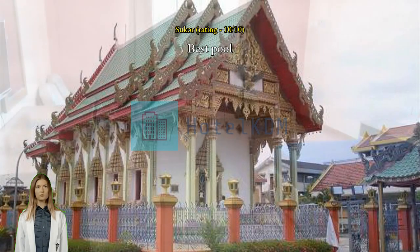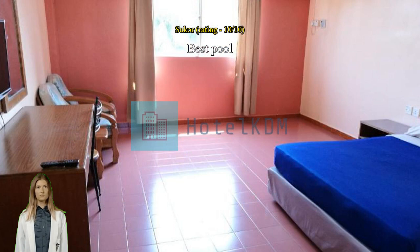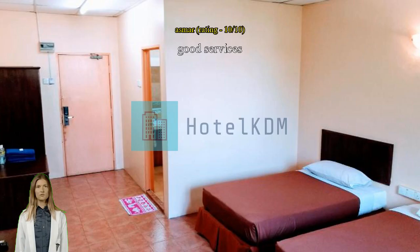Good services, nice room. Good great hotel, value for money.